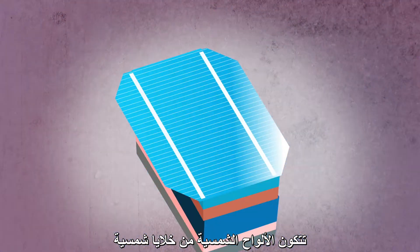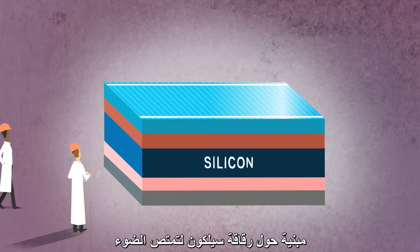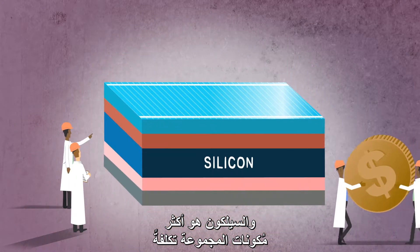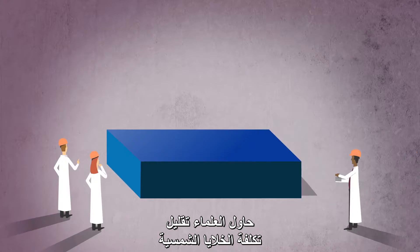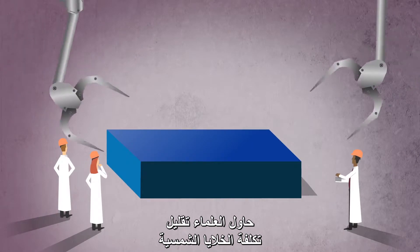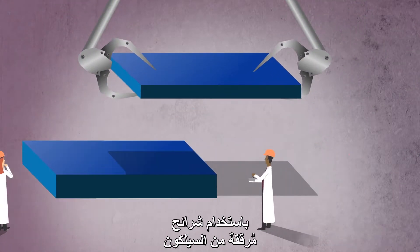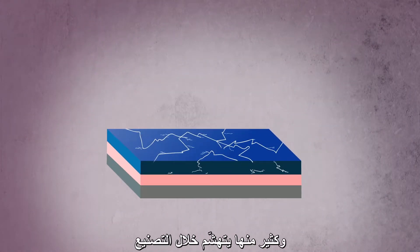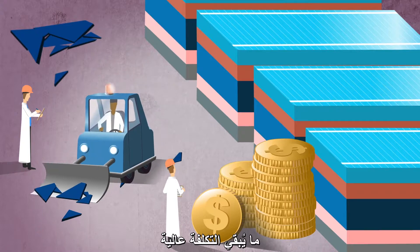Solar panels are made of solar cells, which are built around a silicon wafer to harvest light. Silicon is the most expensive component in the assembly. Scientists have been trying to make solar cells cheaper by using thinner pieces of silicon. The cells work well, but the thin wafers are fragile. Many break during manufacturing, keeping costs up.